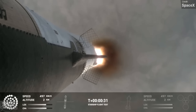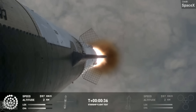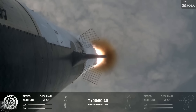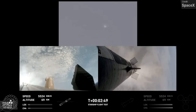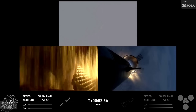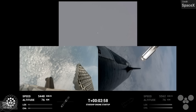The next milestone to reach was Max-Q, aka maximum aerodynamic pressure, aka the moment of peak mechanical stress on the rocket, which it successfully passed through. We then saw further success with the shutdown of the booster's main engines, and the Starship engine ignition and hot stage separation. So far, while amazing to see, all of these milestones had already been completed on Starship's second and third flight tests.